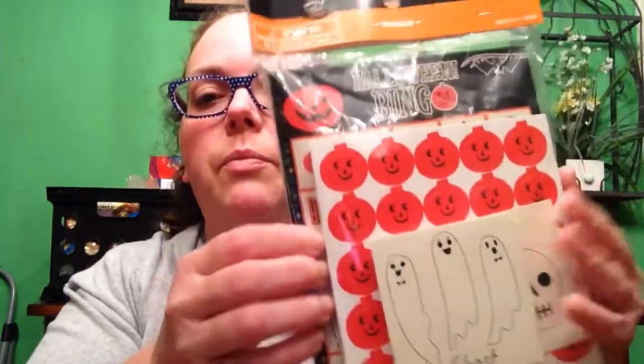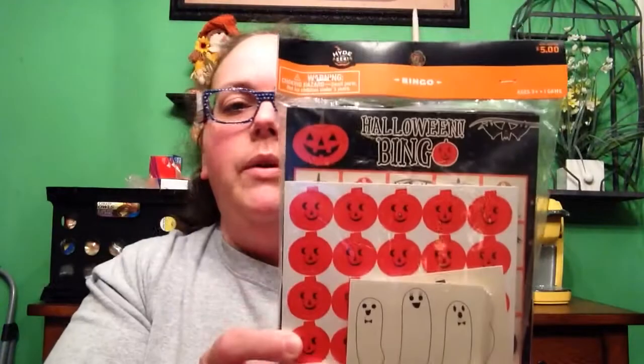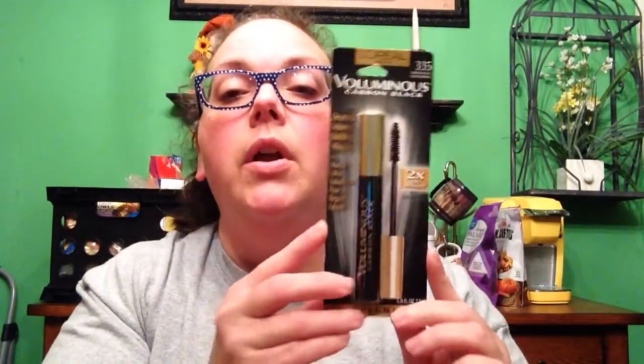I also got the Halloween Bingo for $5. I thought this was super neat — I'll try to show the pattern on the cards. And then I got the L'Oreal Voluminous Carbon Black Mascara, two times the intensity. This is one of my favorites. This and Maybelline are my two favorite drugstore brand mascaras. I almost got something different, but I stuck with this one.